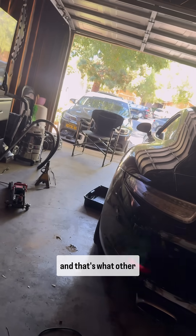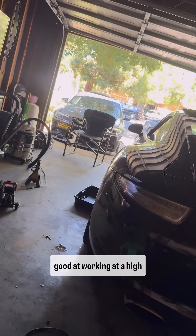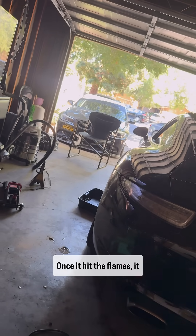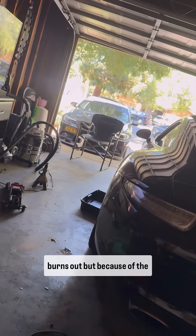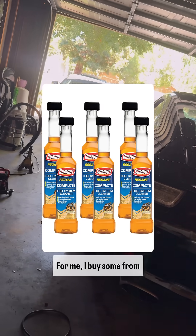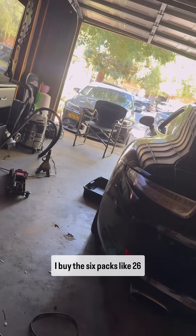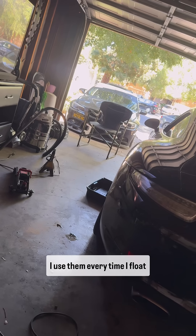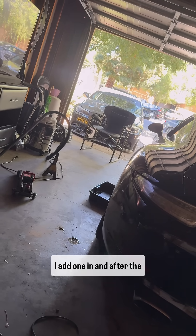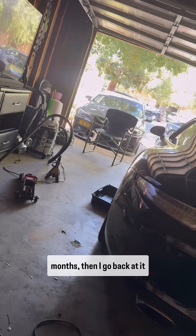The difference is it's suitable for high temperatures, which is what other products are not good at. A lot of products burn out once they hit the flames, but because of the polyetheramine, it's suitable for heat. I buy mine from Amazon — I'll put a link in my story. I buy the six-packs for about $26. I use one every time I fill up my tank, and after the six are finished, I wait six months and then go back at it again.